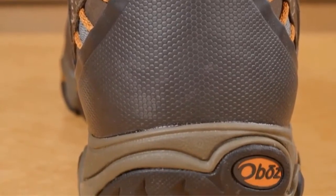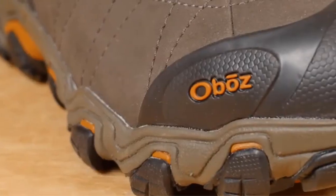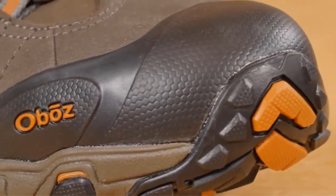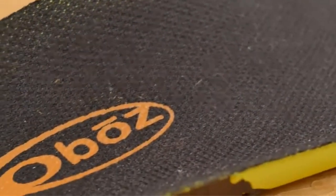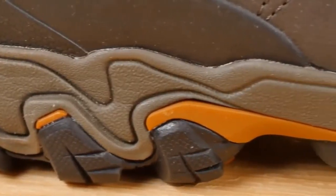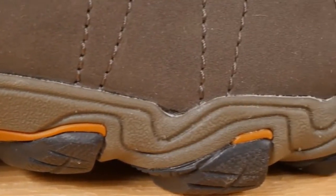The suede leather upper has good waterproofing properties. The toe box area is not made of steel, but rather a solid rubber cap which can still take on sufficient impact force. The large lugs on the outsole are aggressive enough to take on off-road surfaces, making you very unlikely to slip on muddy or slippery surfaces.